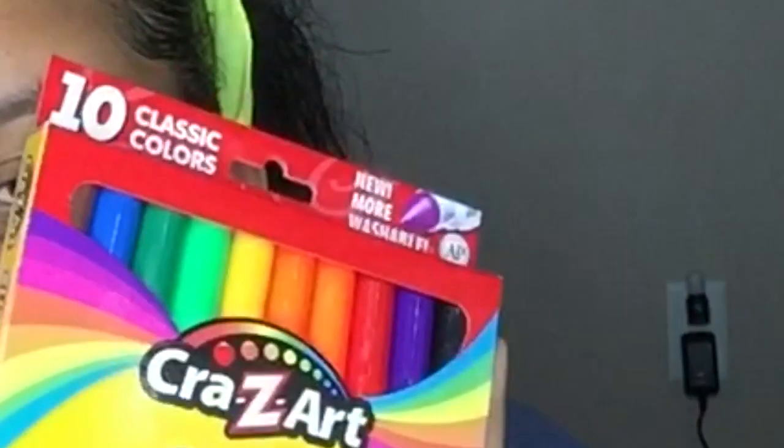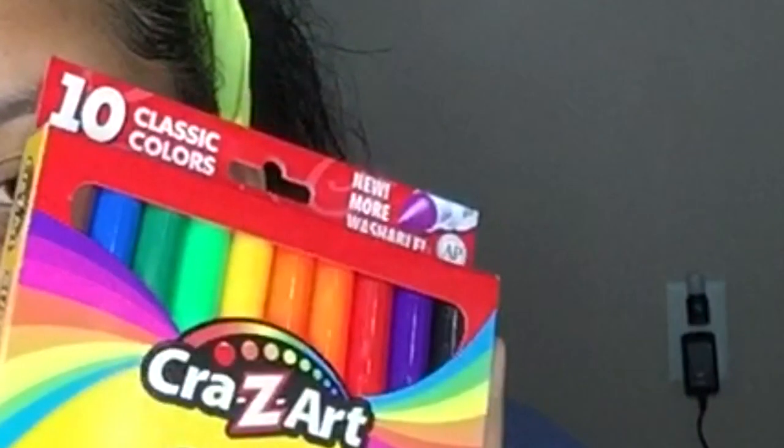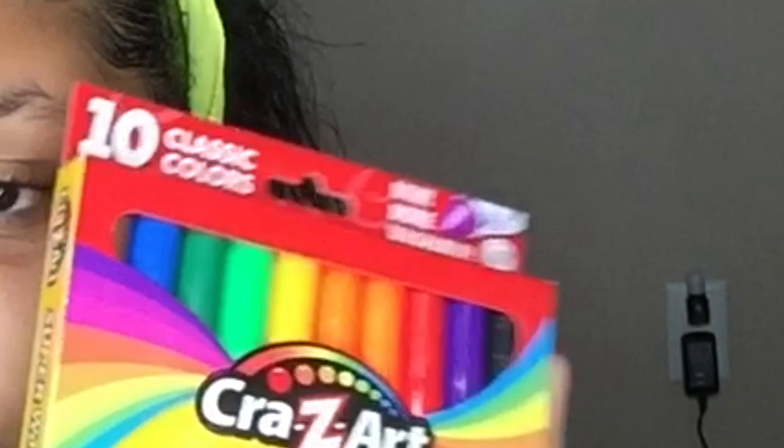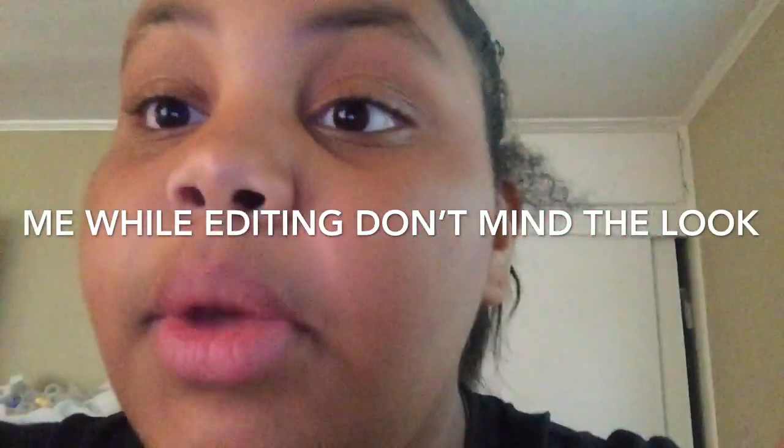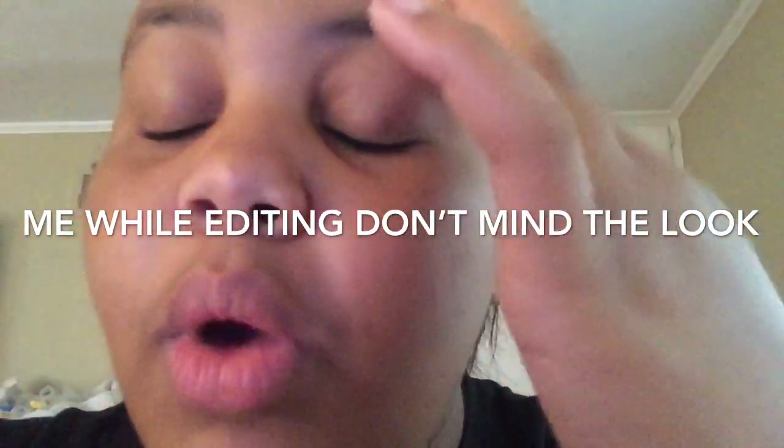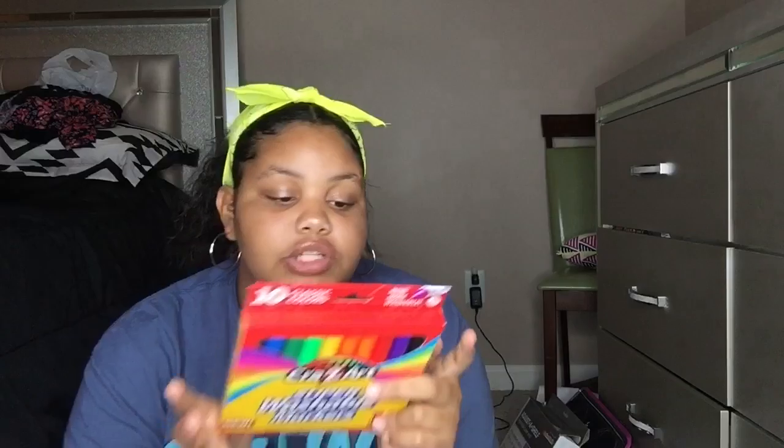Guys, there are TWO orange highlighters in that pack — two! I should have noticed that at the store. I'm not going to take them back though. I was trying to find Crayola markers but I went all over the store looking and couldn't find any, so I just picked up what they had.